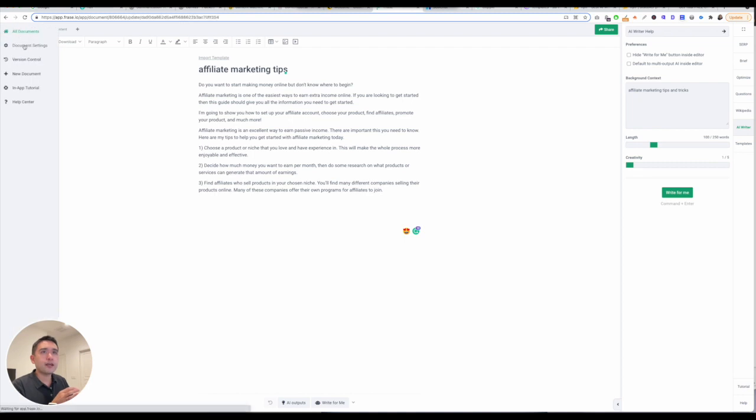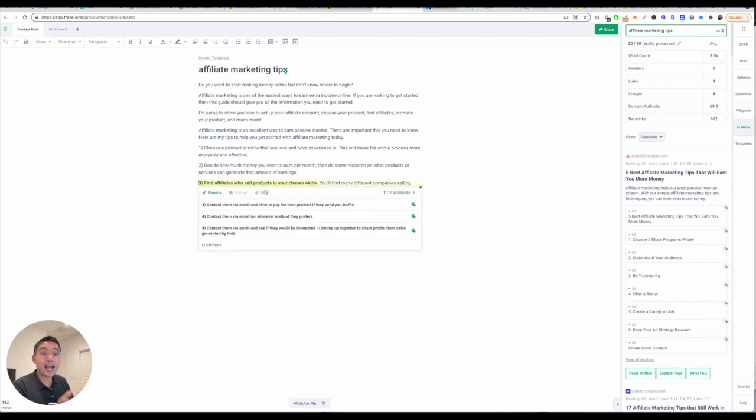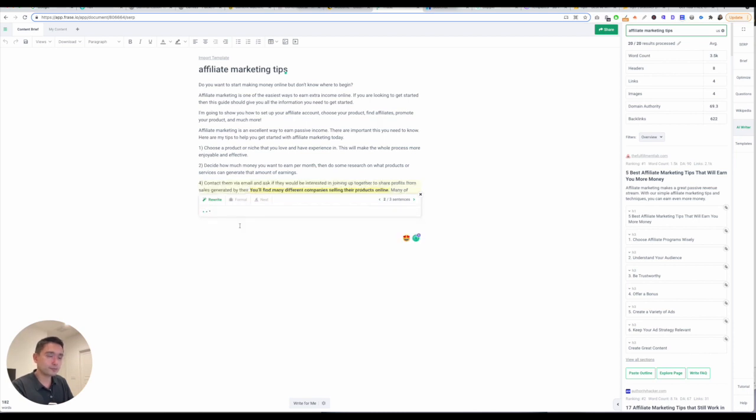It's basically a long-form editor. If you highlight certain things, you can tell the AI writer to rewrite it, write about this, or write with a transition — similar to Closer's Copy. There's also a smart list. If I tell the robot to rewrite it, it will rewrite the text that I highlighted. Just pick the one you want and exit out of it.